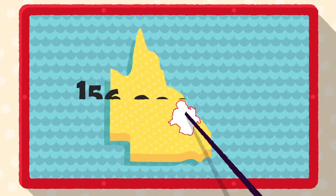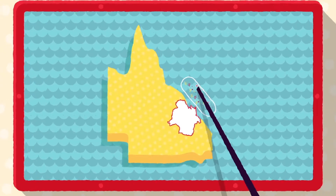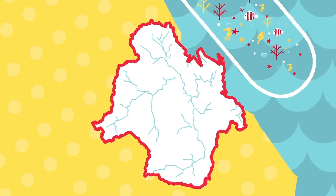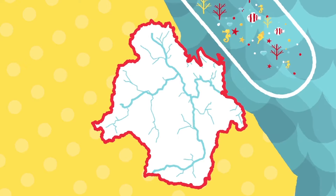The Fitzroy Basin region is 156,000 square kilometres and sits adjacent to the Great Barrier Reef. Over 20,000 kilometres of waterways, including creeks, rivers and wetlands, form the Fitzroy Basin, the largest catchment flowing into the Great Barrier Reef.